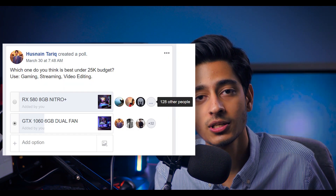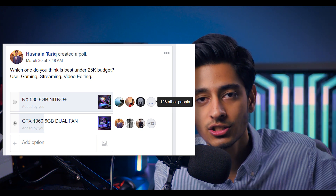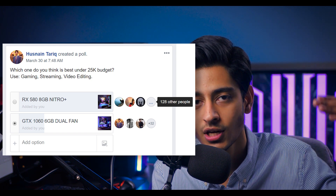If you don't want to take my word for it, here is a poll where I asked the Pakistani gaming community to vote which card is better — the GTX 1060 6GB or the RX 580 8GB. Check the results on your screen.